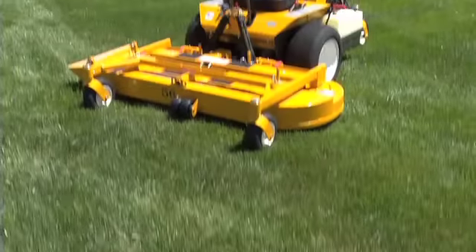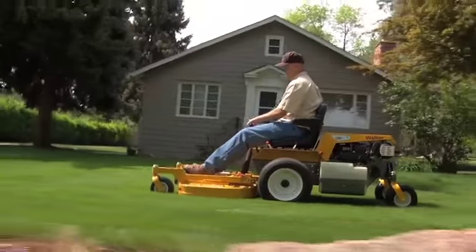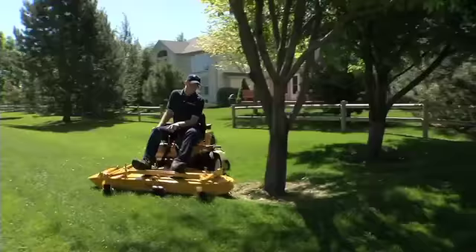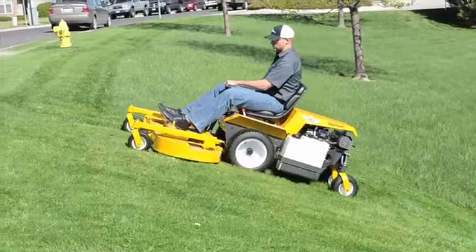Walker models MBK and MBV are like no other mowers in the mid-size zero-turn class. They share the distinct Walker characteristics of being agile, versatile, and accessible. And they deliver beautiful mowing results using Walker's side discharge and mulching decks.